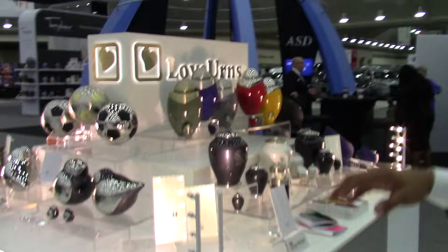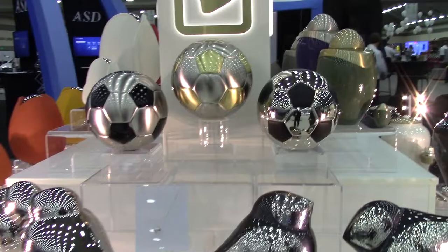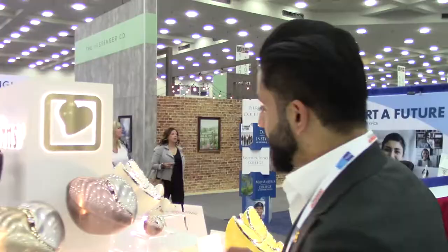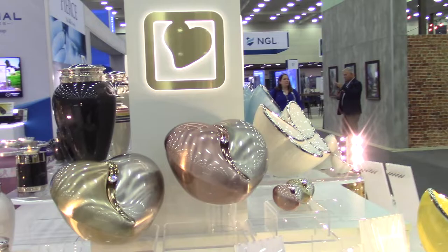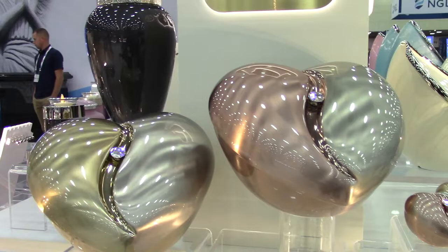Last but not least in the new urn collection, we have the Soccer Ball urn. These are all metal, all brass, in three beautiful finishes, and they have been receiving really good reviews — very popular. The one last new urn is the Heartfelt collection, with two finishes — rose gold and gold — with a beautiful Swarovski crystal in the center. This comes with a matching pendant and matching earrings.